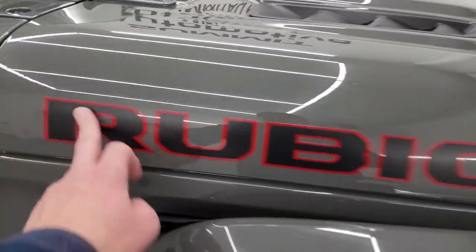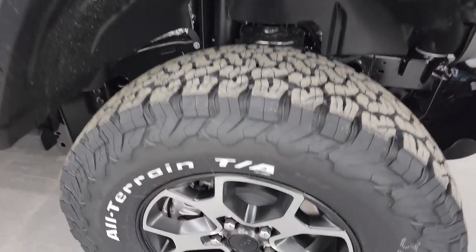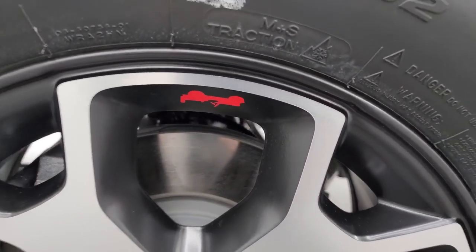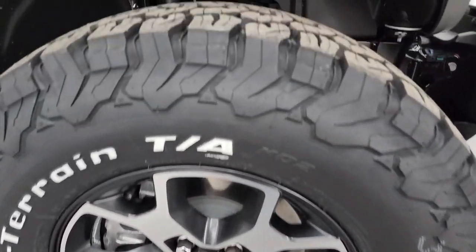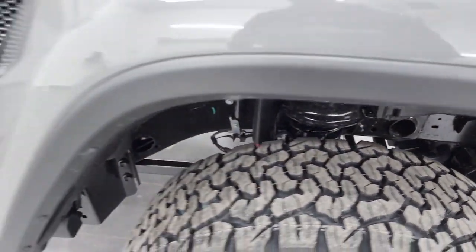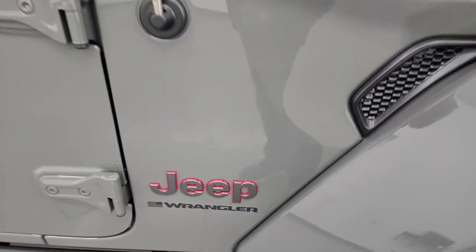Those are just stickers, so if you didn't like them you could always take those off. This one has the special upgraded wheels and tires — these are painted in polished aluminum, you get the Jeep logo right there. BF Goodrich All-Terrain TA KO2 tires, LT 285/70R17s, definitely an all-terrain tread pattern. You get the granite crystal Jeep lettering with the red outline and the Wrangler sticker.